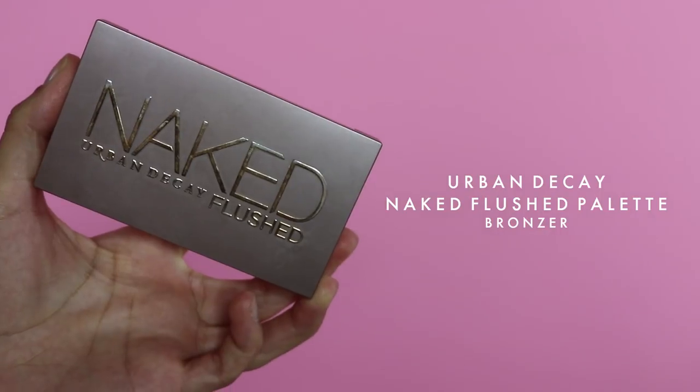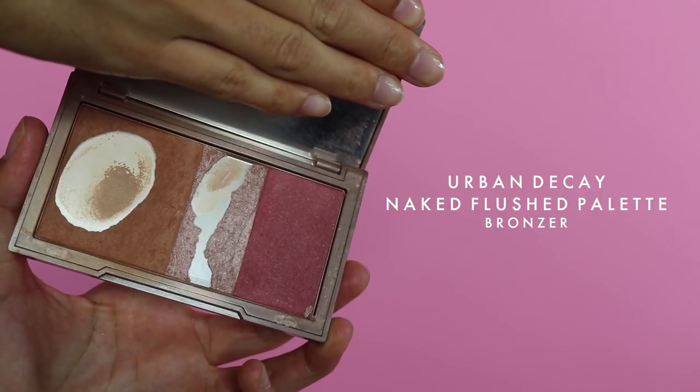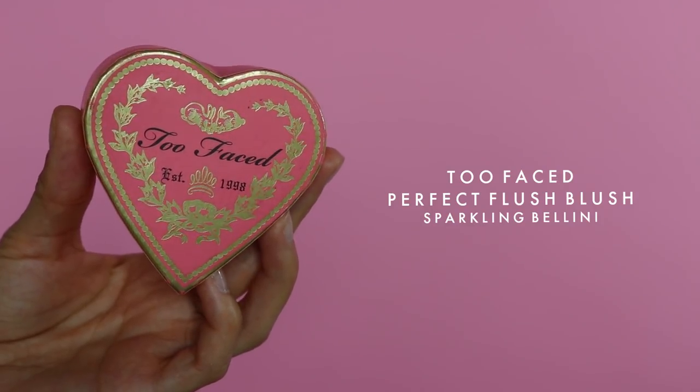After that I use my Urban Decay Naked Flushed palette — I use the bronzer just to help contour my face. If it's a night out or a really special event, I'll use a cream contour stick, but most of the time I just use a powder — it's quick, easy, and I'm less likely to mess it up. I don't really have chiseled cheeks, so contouring is great for that — fake it till you make it. I'll apply it along my cheekbones, my forehead, underneath my jawline, and sometimes down my neck. It also helps balance out the BB cream which is a little light.